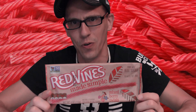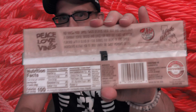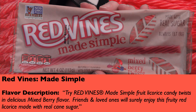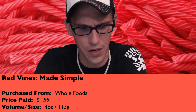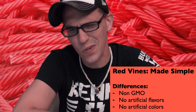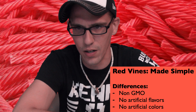I was at Whole Foods recently and had never seen these Made Simple natural ones before — it's my first time encountering these products, so I figured I had to give them a try. You can pause to check out the nutrition info if you'd like. The description says: 'Try Red Vines Made Simple fruit licorice candy twists in delicious mixed berry flavor — made with real cane sugar.' I purchased this from Whole Foods for $1.99; it's a 4-ounce package (113 grams). What's different: it's non-GMO, no artificial flavors, no artificial colors.